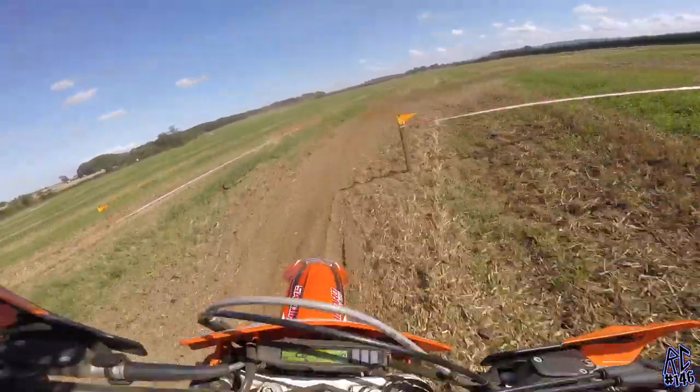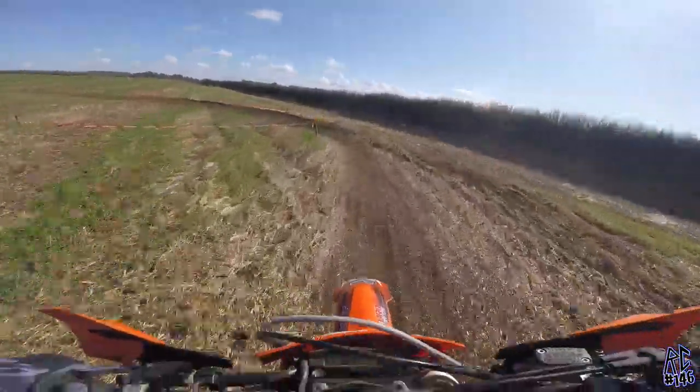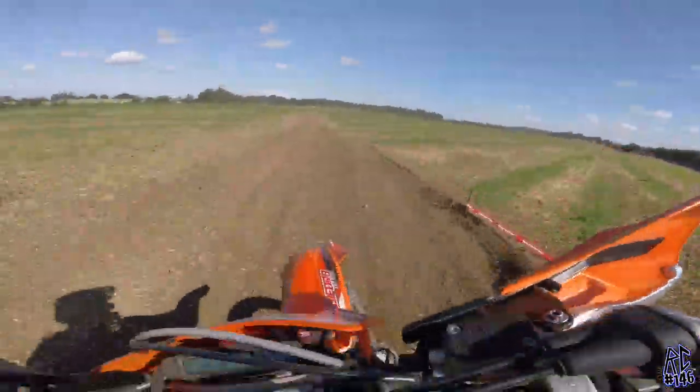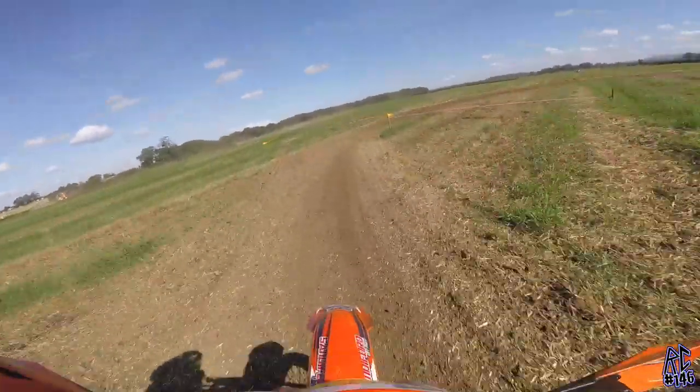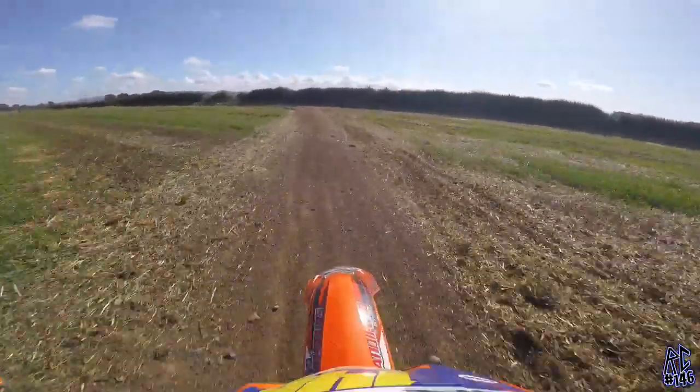I think we're on the second or third lap here. It's Joe Deakin behind me, and obviously I've never raced with him before, so I'm not quite sure of his speed and stuff. But I'm pushing here and he's keeping up with me, so it's going to be interesting.